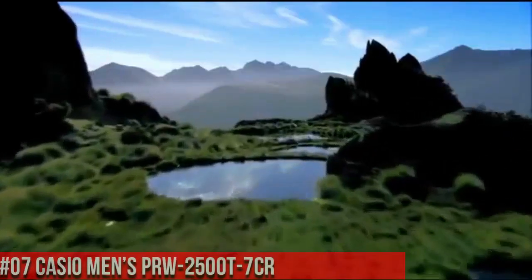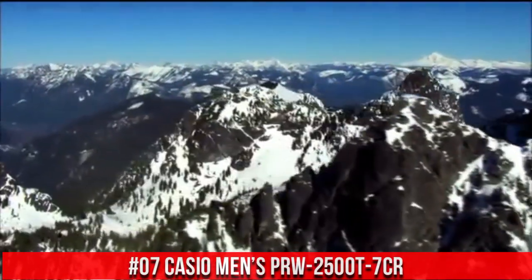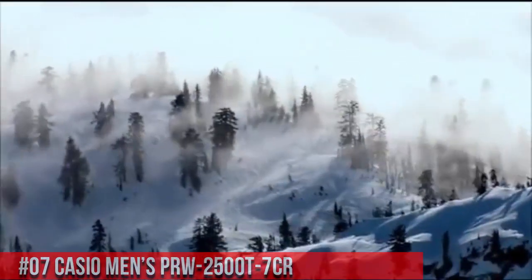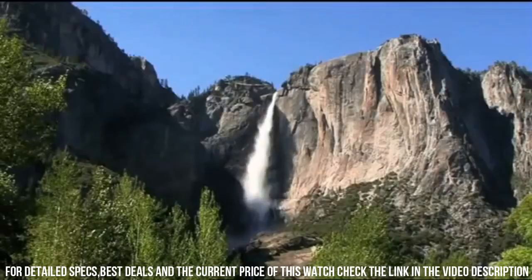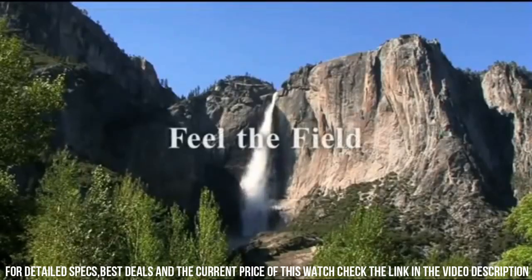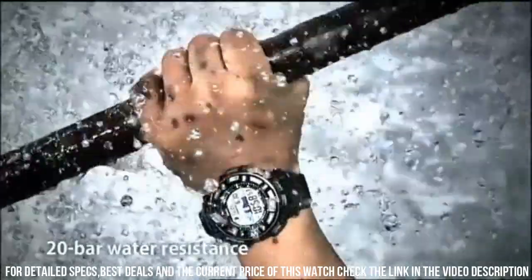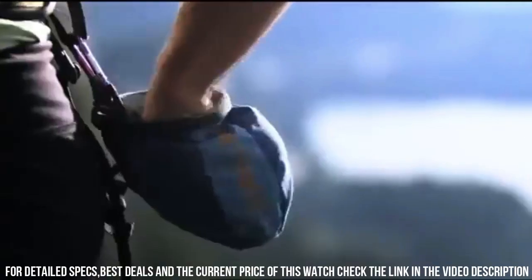Number 7: Casio Men's PRW-2500T-7CR, 200 m water resistance. Features include chronograph display, tough solar power, multiband 6 automatic timekeeping, and duplex LC display. Item shape: round. Dial window material type: mineral. Display type: digital. Clasp: fold over with hidden double push button. Case material: stainless steel. Case diameter: 20.5 mm.